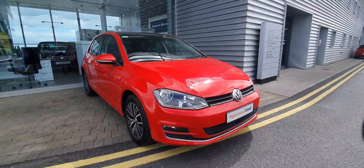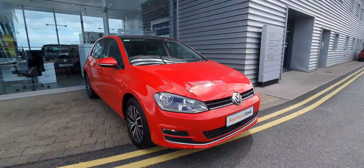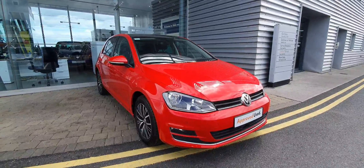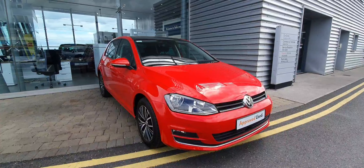Hello ladies and gentlemen, this is Cosmic from Joe Duffy Volkswagen Swords. Here we have a lovely 2017 Volkswagen Golf All-Star with a 1.2 TSI petrol engine producing 110 brake horsepower.